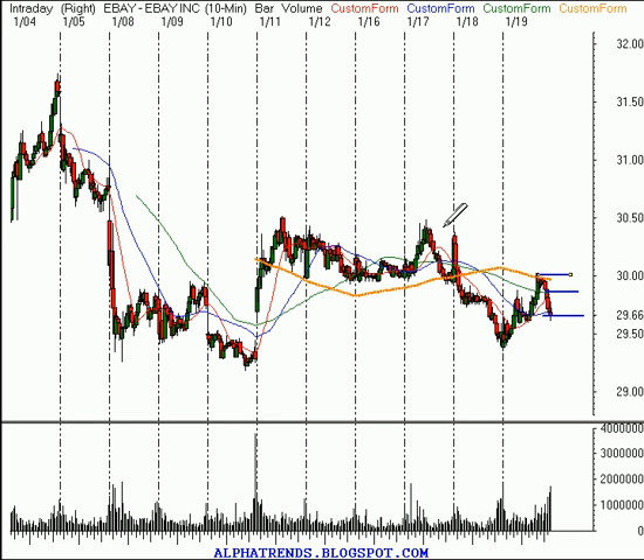So the question is: would you risk $0.40 shorting eBay for the opportunity to make $1.15?